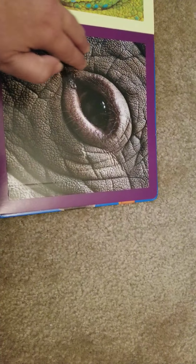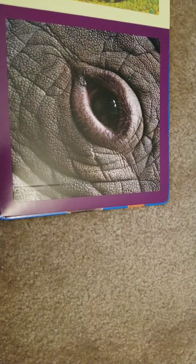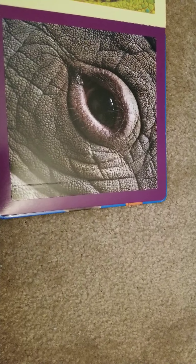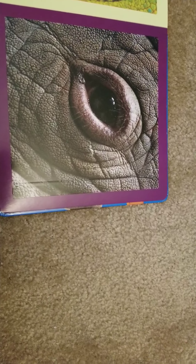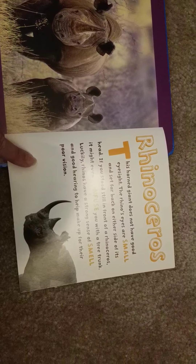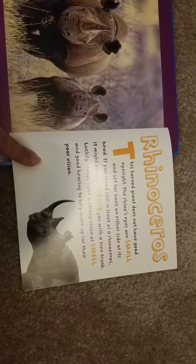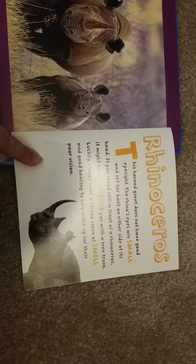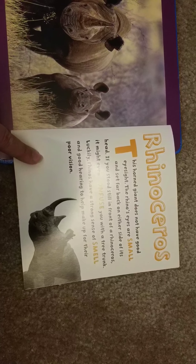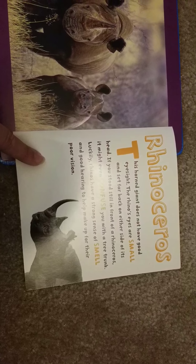This one looks an awful lot like the gorilla — there's a lot of dark skin. Gorillas have fur but not around their eyes, so we know it can't be a gorilla. It's a rhino! This horned giant does not have good eyesight. The rhino's eyes are small and set far back on either side of its head — if you stood still in front of a rhinoceros it might even confuse you with a tree trunk. Luckily, rhinos have a strong sense of smell and good hearing to make up for their poor vision.